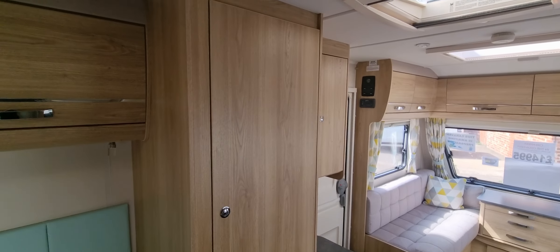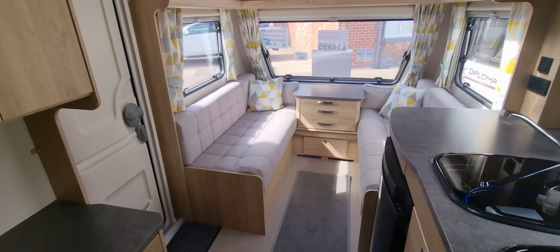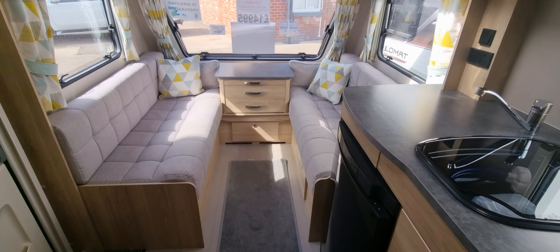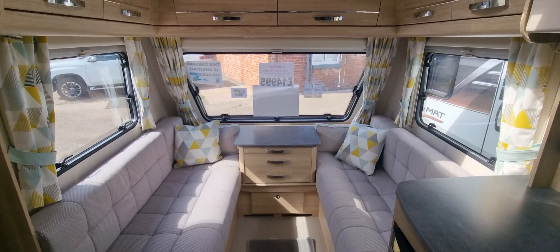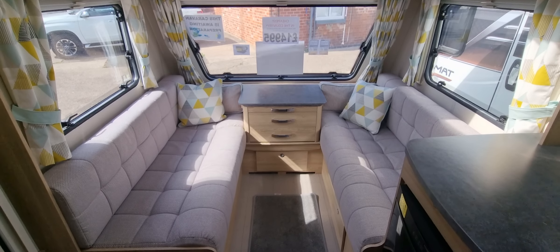This one will be sold with a full service, valet, and warranty, and is available for viewing at our Burton on Trent branch. If you'd like to view the caravan, give us a call on 01283 544 134.